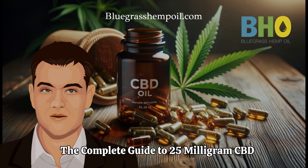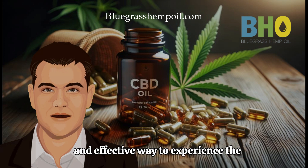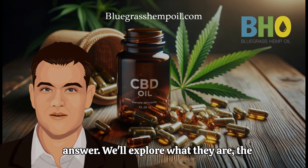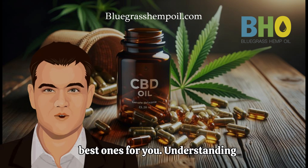The Complete Guide to 25mg CBD Oil Capsules. Looking for a convenient and effective way to experience the benefits of CBD? 25mg CBD oil capsules might be the answer. We'll explore what they are, the different types, and how to choose the best ones for you.